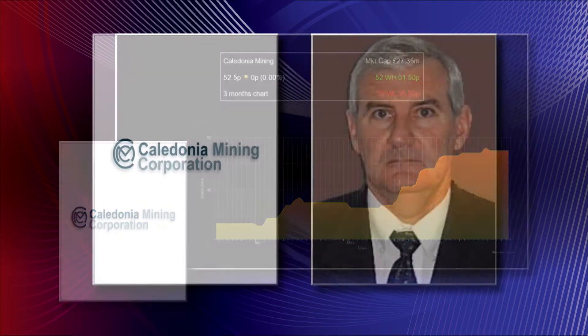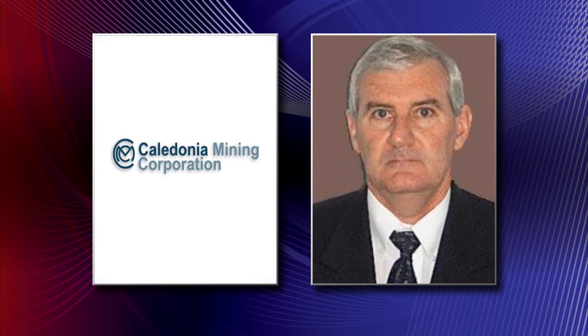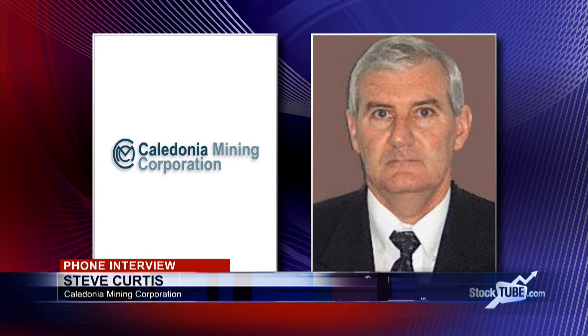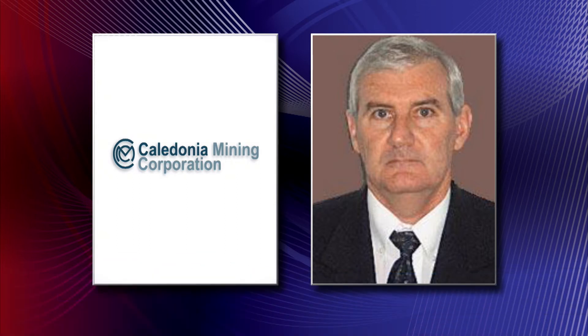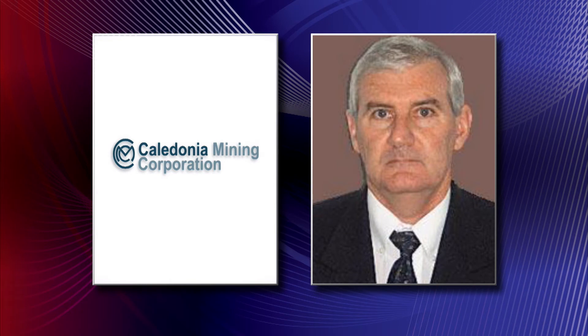Are you able to give us any longer-term guidance, or are you just sticking with the short term? We're sticking with the short term. We have given rough guidance through the technical report in the PEA that was recently publicized at the end of November last year. And as we advance the other components of the revised plan — the main component being the sinking of a central shaft — we will see a gradual ramp up of our gold production.